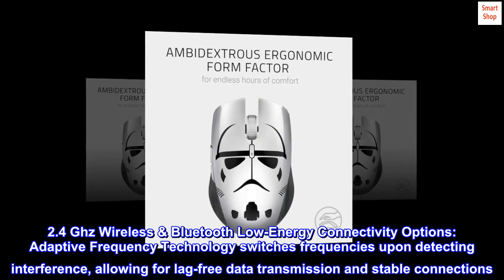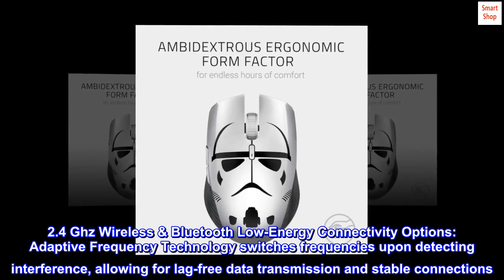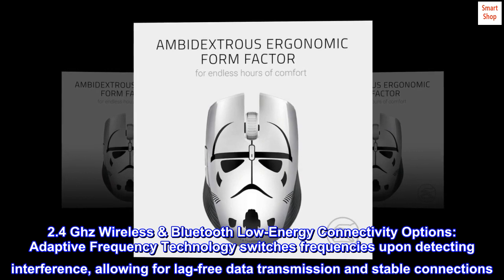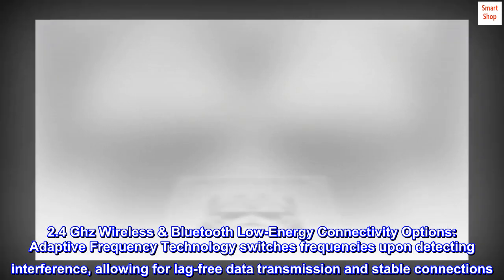2.4 GHz wireless and Bluetooth low-energy connectivity options. Adaptive frequency technology switches frequencies upon detecting interference, allowing for lag-free data transmission and stable connections.